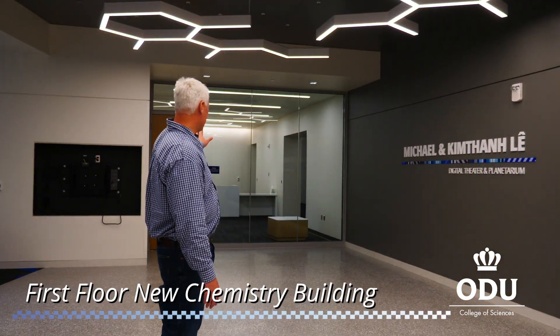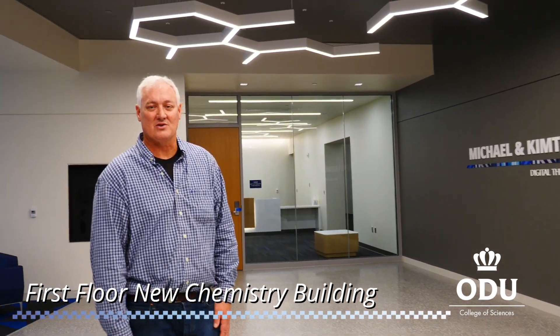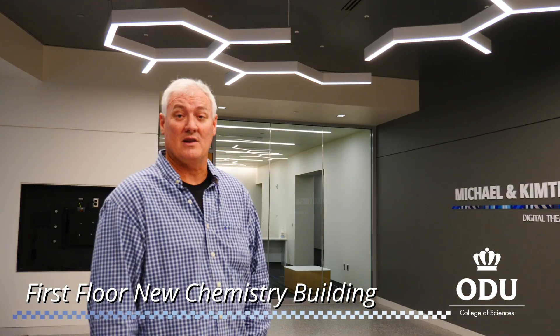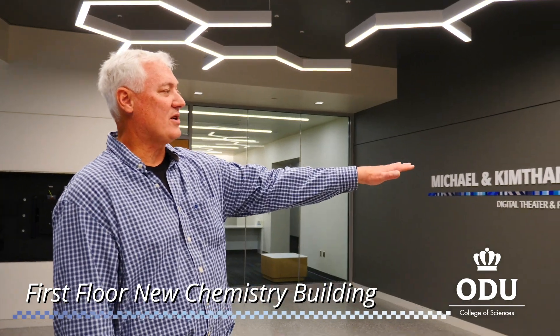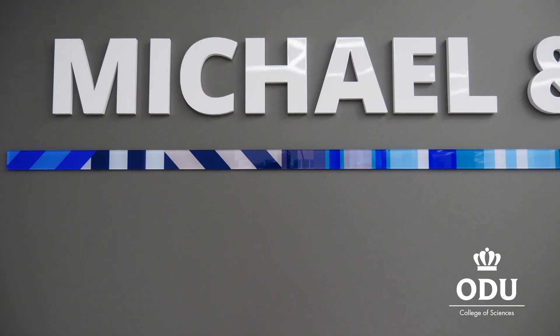To the left of the seal is the chemistry administrative offices, where all the instructors are located for the first-year student lectures. Directly in front of us is the digital theater, which is also a planetarium.